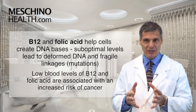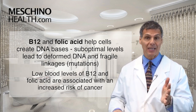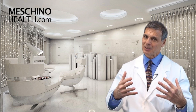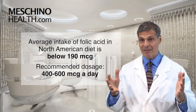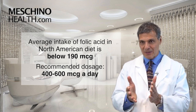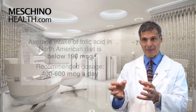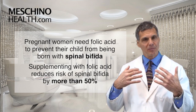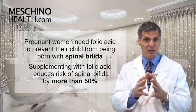We know that low blood levels of B12 and folic acid are associated with an increased risk of many different types of cancer. The amount we get from food is sometimes not enough — the average intake of folic acid from food in the North American diet is below 190 micrograms, while studies show you need 400 to 600 micrograms a day to really get into the protective range.